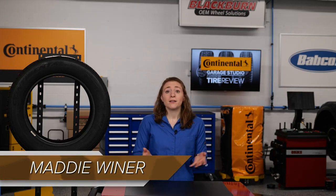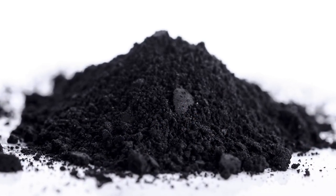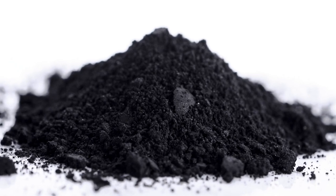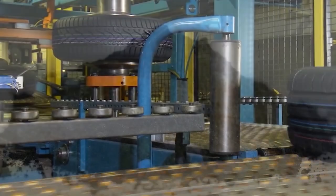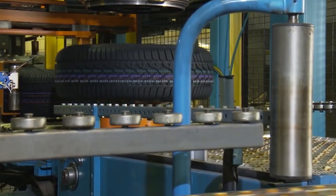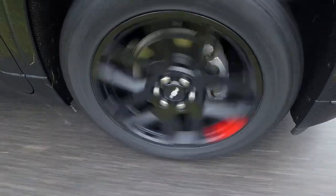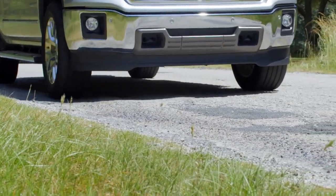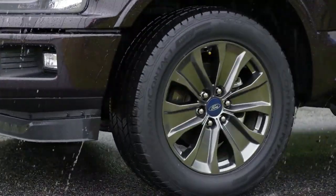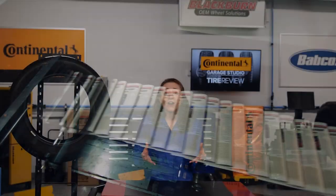Carbon black is the material in tires that — you guessed it — makes tires black, but it does so much more than that. Carbon black is a large global commodity used in tire production and other industrial rubber products. It's composed of fine particles consisting mainly of carbon and is a byproduct of the combustion of various petroleum products. It's used in various applications, from being the black pigment in newspaper inks to serving as an electric conductive agent in various technologies.